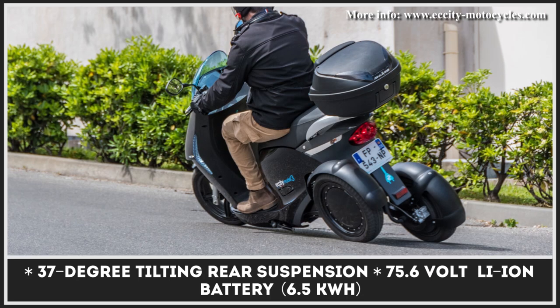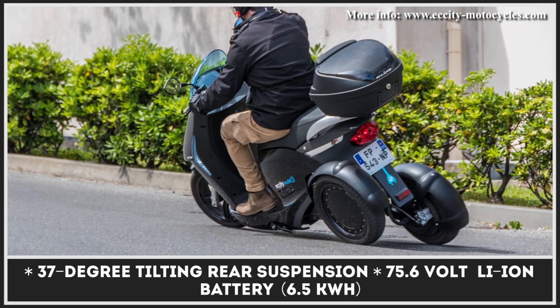Currently, the model will be offered in three distinct color options: white, intense black, and champagne.